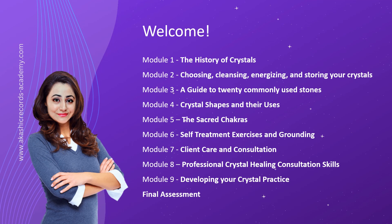Module 5 focuses on the sacred chakra system, an integral aspect of crystal healing. Dive into the intricate network of energy centers within the body, known as chakras, and explore their functions and associations. Through engaging exercises and self-assessment tasks, you'll gain the tools to assist and balance your own chakras, unlocking a renewed sense of vitality and harmony.